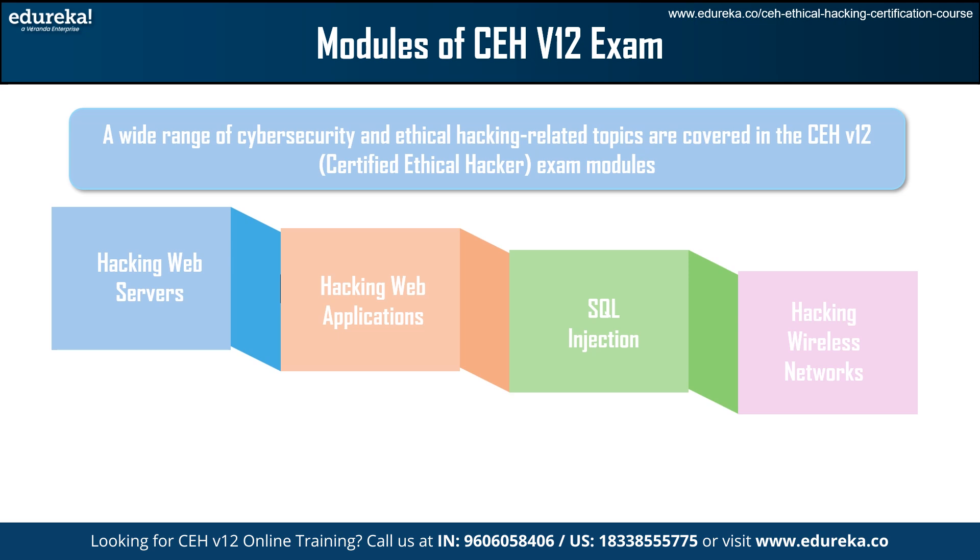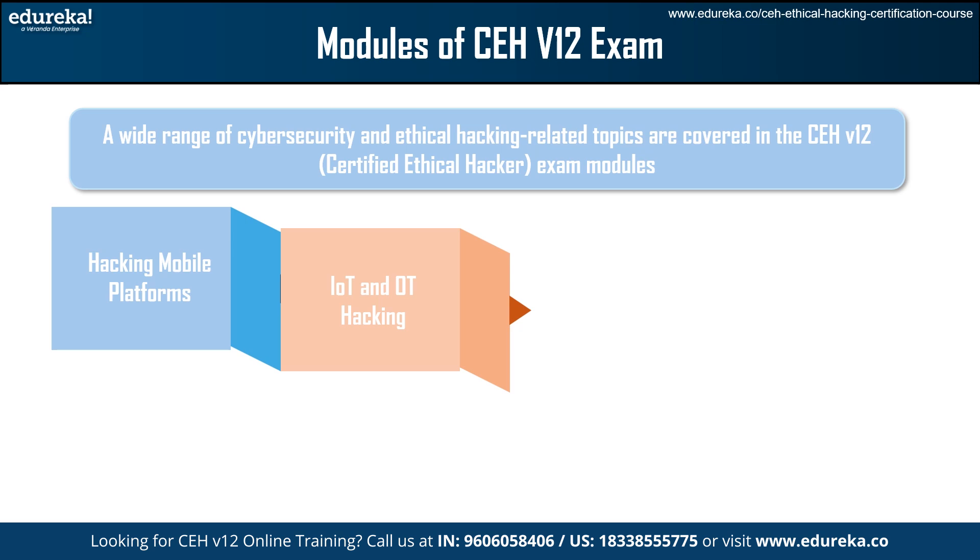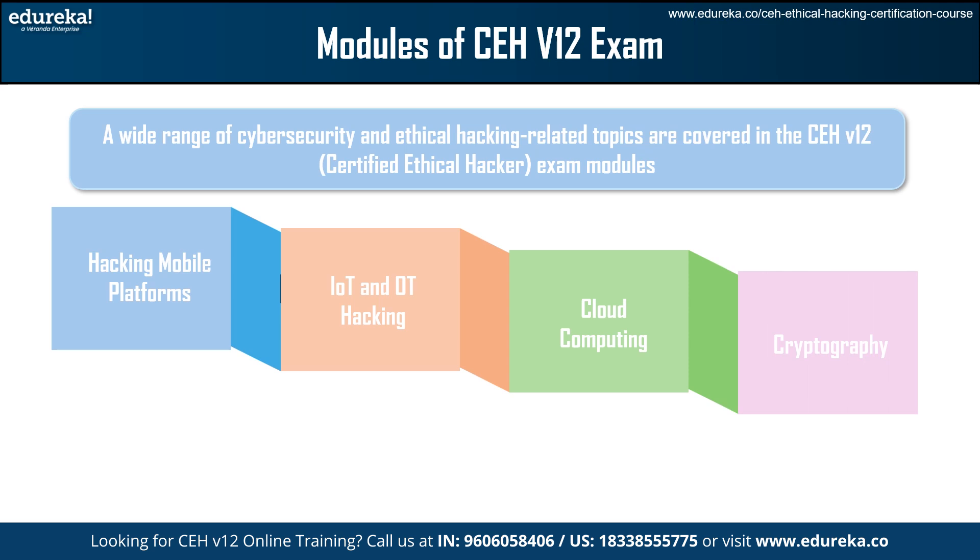This module examines security risks and weaknesses related to wireless networks, as well as practical methods for protecting Wi-Fi networks. Hacking Mobile Platforms teaches how to protect mobile devices and apps from attacks. IoT and OT Hacking looks at ways to secure IoT and OT environments. Cloud Computing covers cloud security concerns and practical ways to improve cloud security. And the last module, Cryptography, examines encryption algorithms, tools, strategies for data and communication security, and ways to protect against cryptographic attacks.